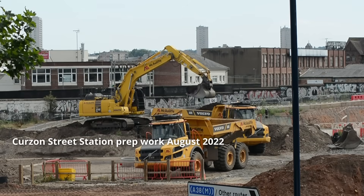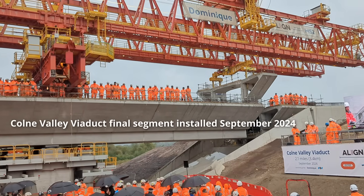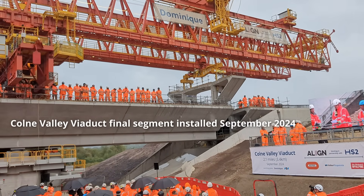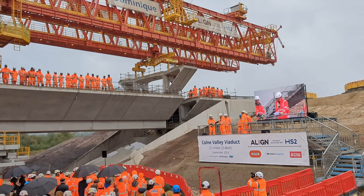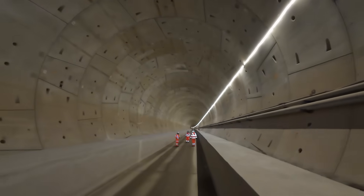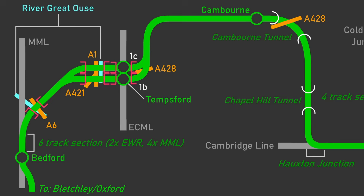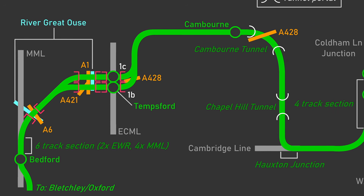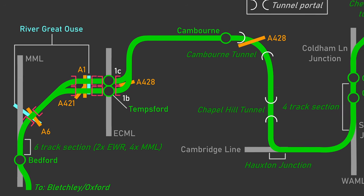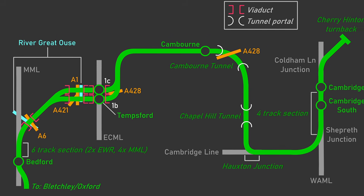Construction of HS2 has only been underway for around five years, and now large elements of the project are starting to be delivered, such as the UK's longest railway bridge and around 75km of tunnelling so far. The new section of East-West Rail, which is using a development consent order rather than a hybrid bill, will still spend years in the planning and design phase before construction even begins.